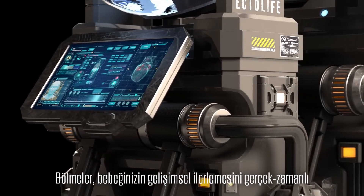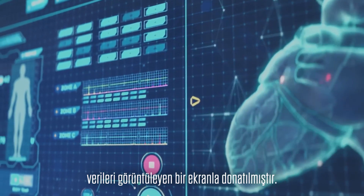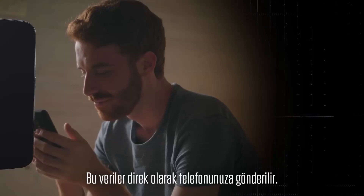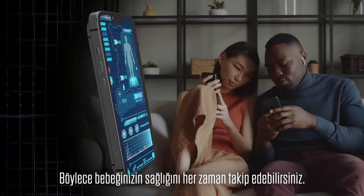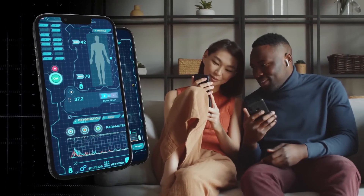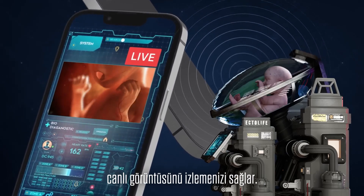The pods are equipped with a screen that displays real-time data on the developmental progress of your baby. These data are sent directly to your phone so you can track your baby's health from the comfort of your home. The app also provides you with a high-resolution live view of your baby's development.